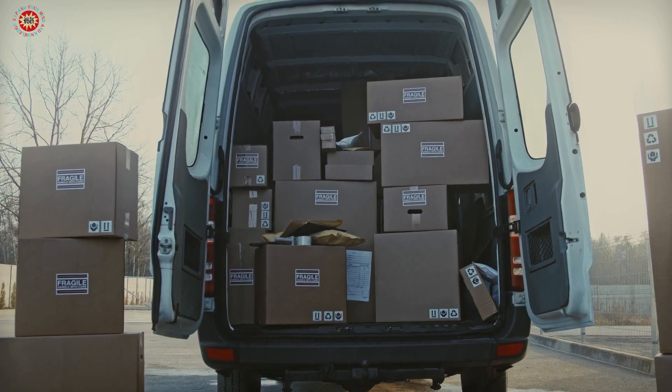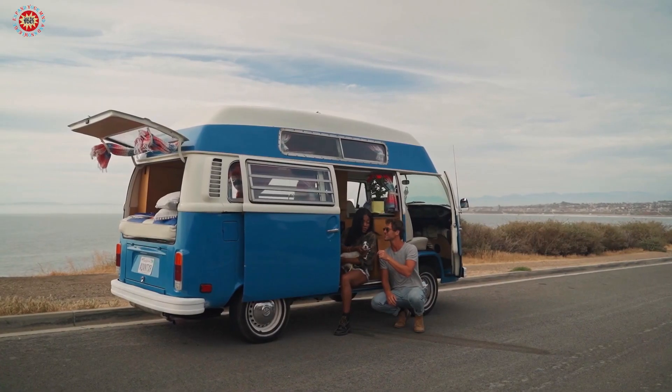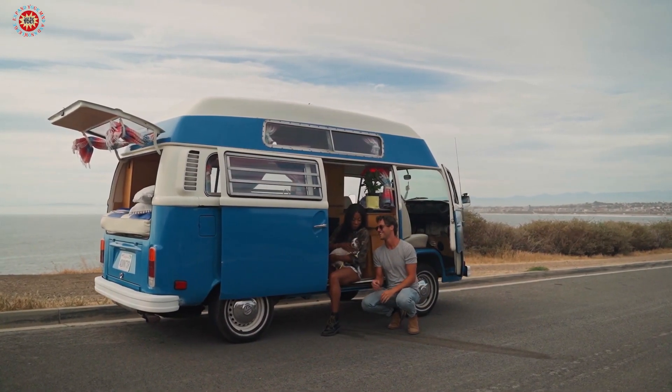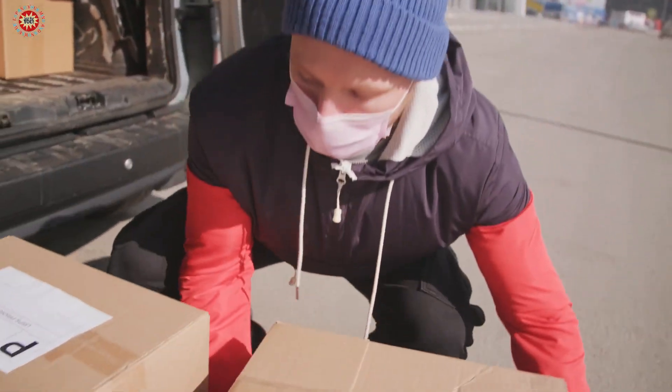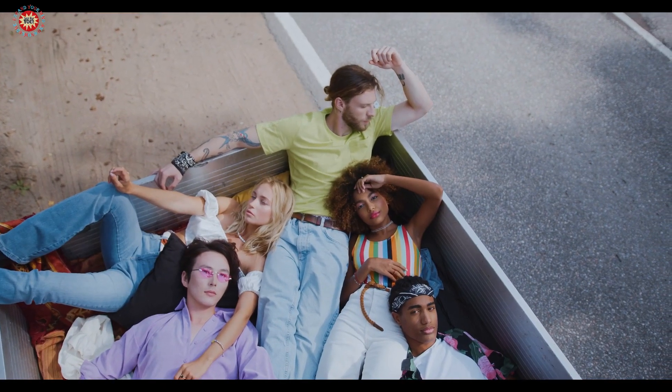Tip 9: Don't overload your car. Be mindful of how much weight you're carrying in your car, as overloading it can cause unnecessary wear and tear on your suspension, brakes, and other components. Check your owner's manual for the recommended weight limits for your car.